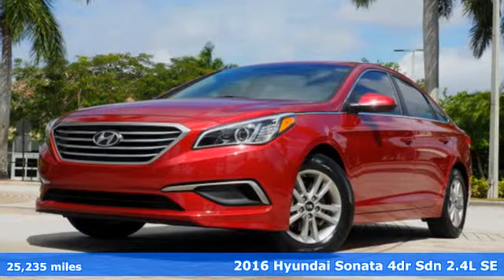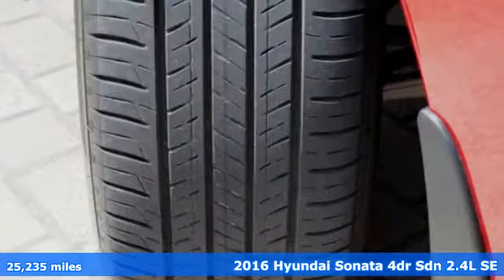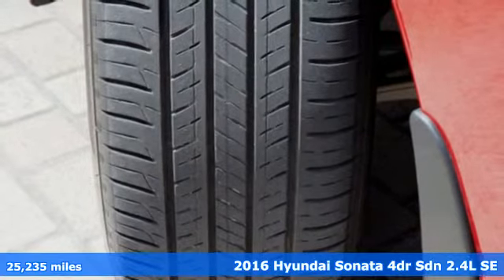Here's a 2016 Hyundai Sonata. Challenging convention to find a better way, it's the Hyundai way.